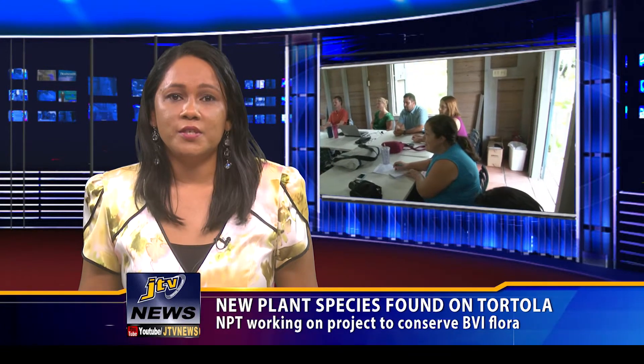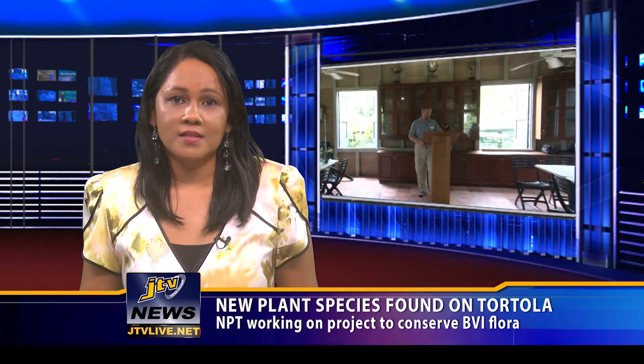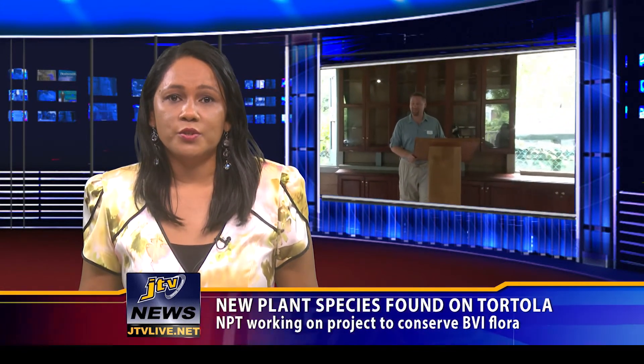A threatened species conservation strategy through a series of protocols will be developed jointly between Kew Gardens and the National Parks Trust to ensure successful implementation and help take the Botanic Gardens and staff capacity in plant conservation to the next level.